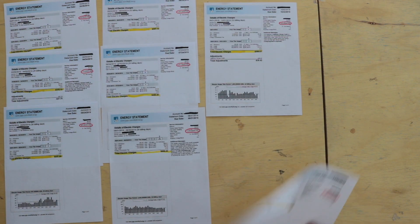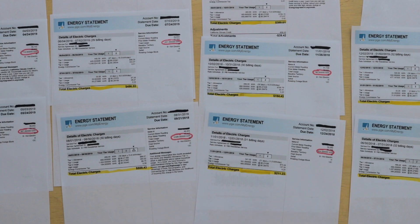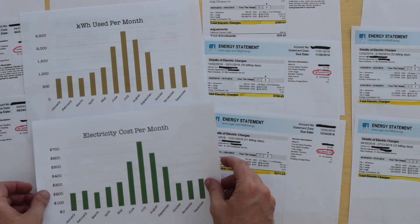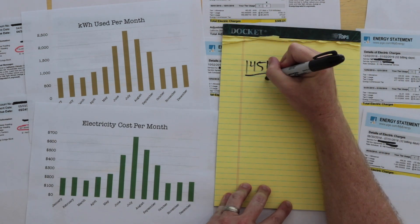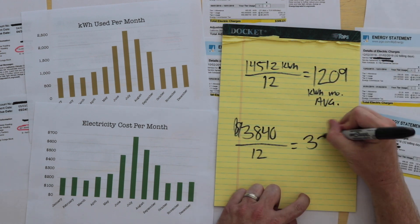To answer that, you want to calculate your electricity costs and usage for, say, the last 12 months. For me, the last 12 months looked like this: 14,512 kWh consumed, and that cost me $3,840. So on a monthly basis, I was consuming about 1,200 or so kWh, and it was costing me on average about $320.